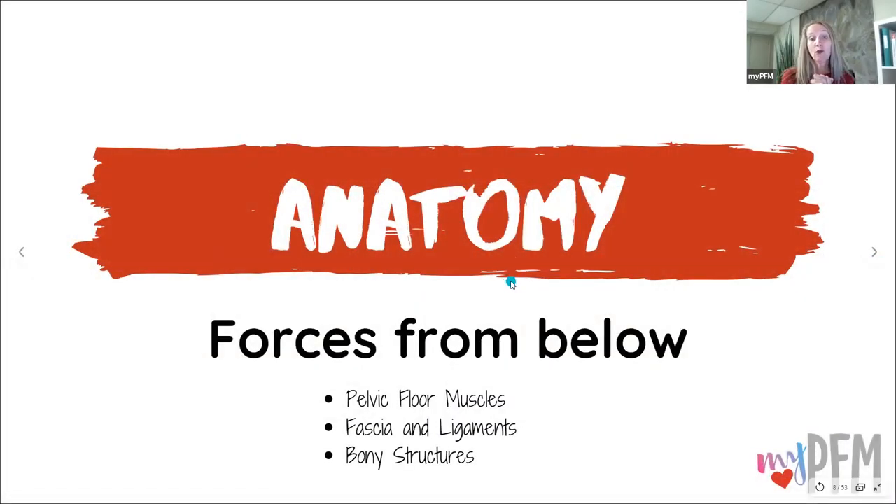So let's go over the anatomy and the forces. The internal forces from below include the pelvic floor muscles, the fascia and ligaments, and the bony structures.